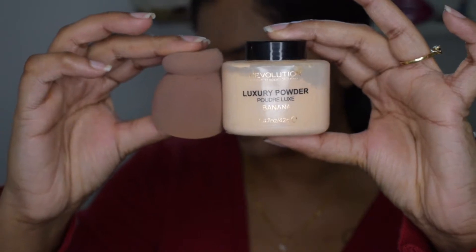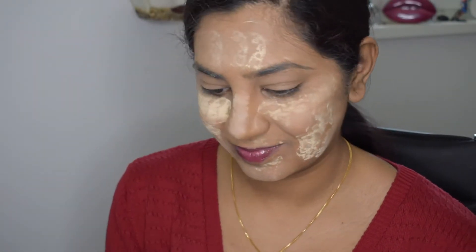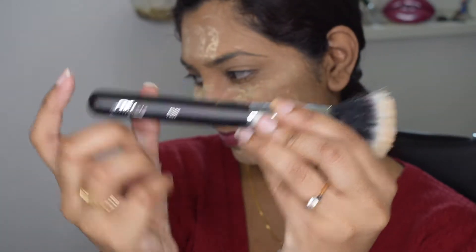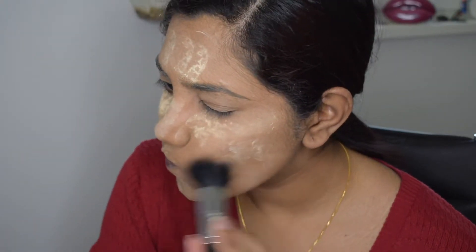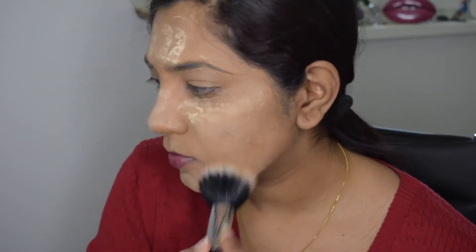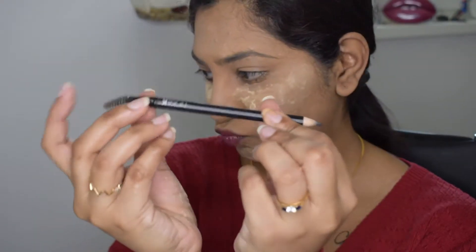Next I'm setting my face using a wet sponge and the Makeup Revolution Luxury Powder in Banana, putting that powder everywhere. Then I'm taking my Mikasa F200 brush to buff in and wipe away the excess powder, leaving the powder underneath my eyes intact and removing it everywhere else.